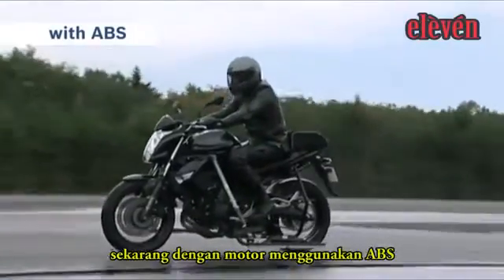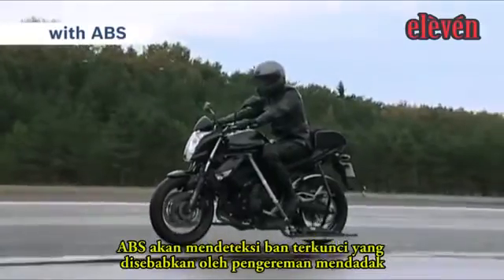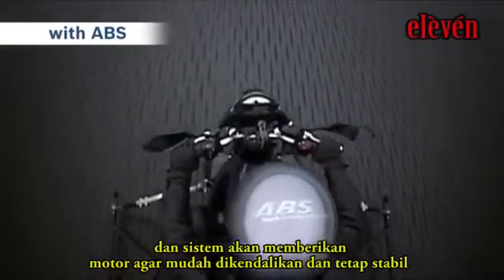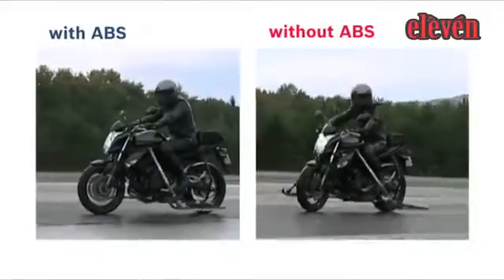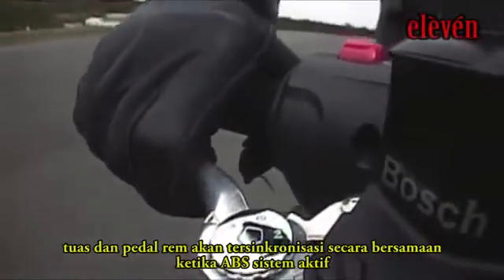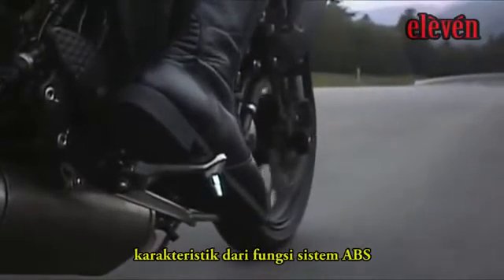Now the bike with ABS. The ABS detects the wheel locking caused by sudden braking and assists in bringing the bike to a controlled and stable halt. The brake lever and pedal vibrate when the ABS system activates — a characteristic of the ABS function.